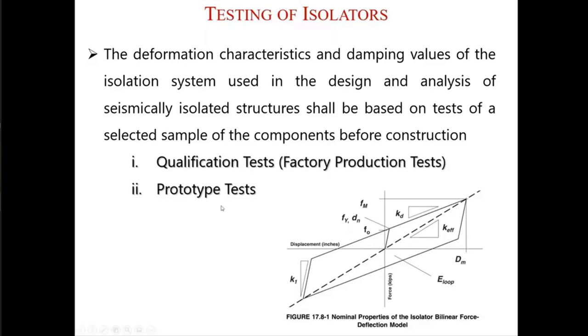The prototype test should be performed in independent laboratories and under very harsh conditions — maximum displacement, maximum axial load. These tests are performed in prototype tests. The tested prototype units are not used in the structure. But the units that are factory production tested, you can use those products in your building, of course, if they satisfy your design criteria.